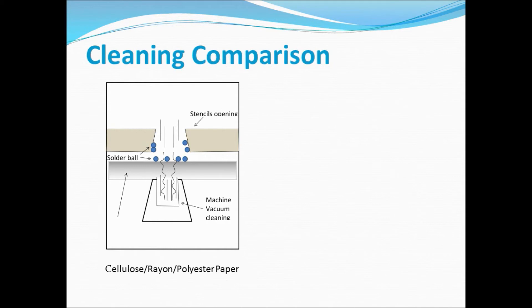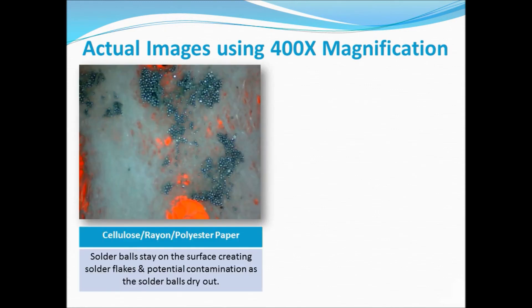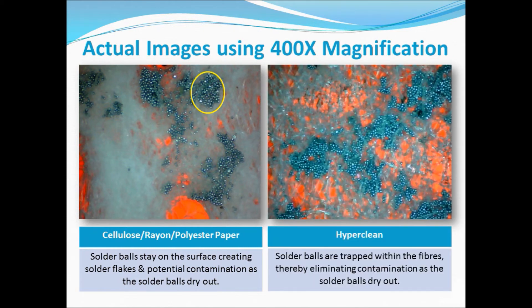You can see from this diagram that the smooth surface and dominant fibers keep the solder balls on the surface and they are not trapped. The right-hand drawing shows how the wavy surface and random fibers allow the solder balls to be trapped within the network of fibers. Looking at actual images using 400x magnification: for cellulose, rayon, and polyester paper, the solder balls stay on the surface, creating solder flakes and potential contamination as the solder balls dry out. But with HyperClean, the solder balls are trapped within the fibers, thereby eliminating contamination as the solder balls dry out.